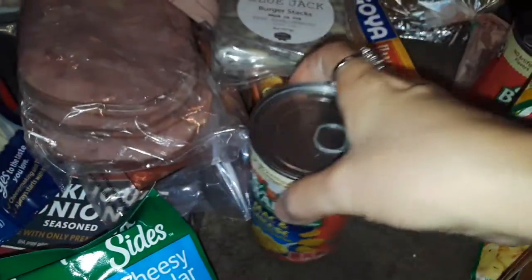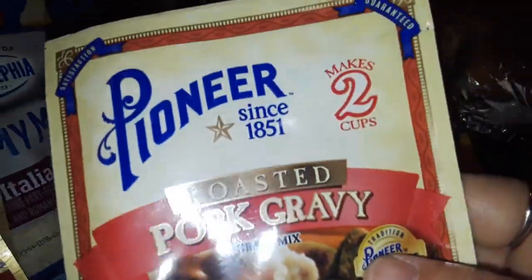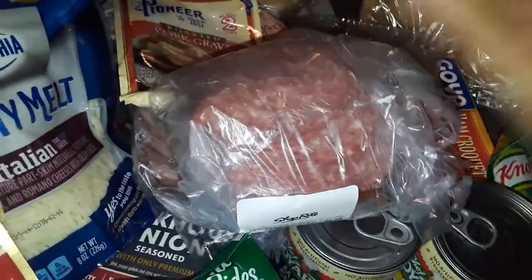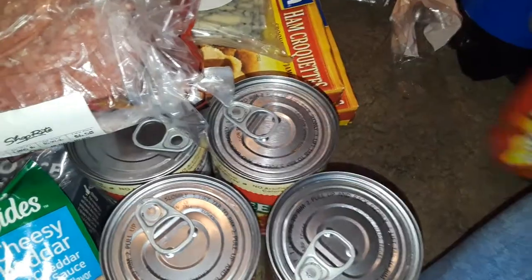I got a whole bunch of canned goods again. I got the Chef Boyardee mac and cheese, and Chef Boyardee little mini raviolis and meatballs. I got this roasted pork gravy — I've never really seen a pork gravy so I wanted to give it a try, it's from Pioneer. Got a huge big stack of salami. Got some more side dishes — butter noodles. Got some more Chef Boyardee mini raviolis and meatballs, some overstuffed beef ravioli, and another thing of mini raviolis and meatballs.